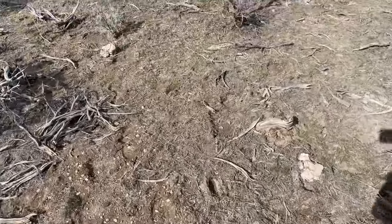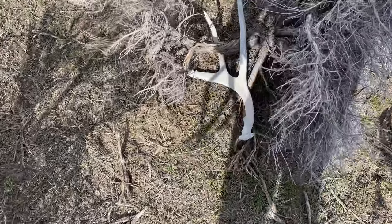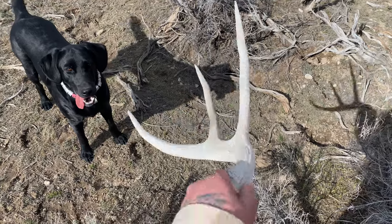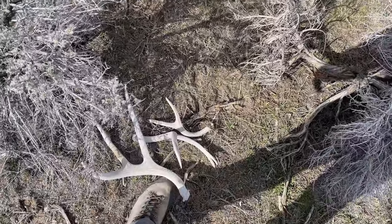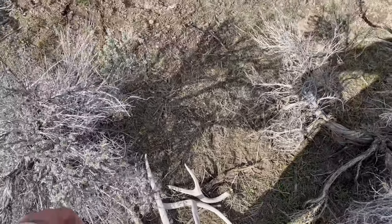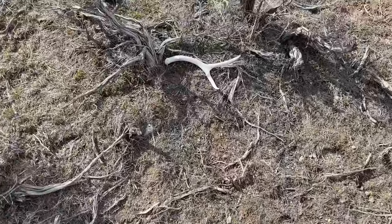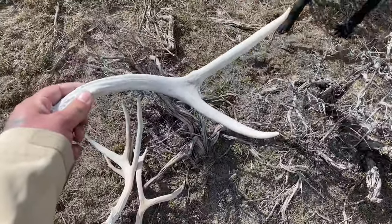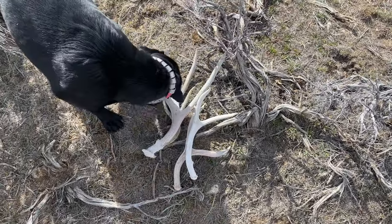Just walking up on another one - looks like a decent buck. Chalky too, what the hell! Hell yeah, it's a shed - it's got a pink but. Hey, that's three sheds in probably about 20 minutes! Hopefully we keep finding them - this spot hasn't been hit for a while, obviously, or at all. Just walking up on another little guy, but at least this one's hard white. Hell yeah, four sheds in about 25 minutes - ain't complaining about that!